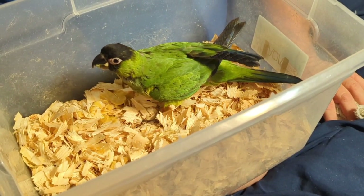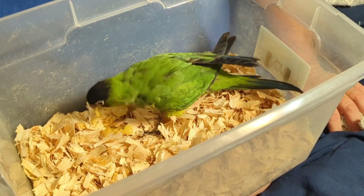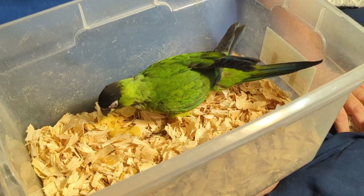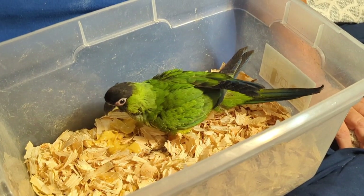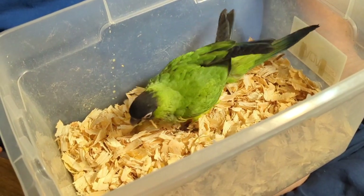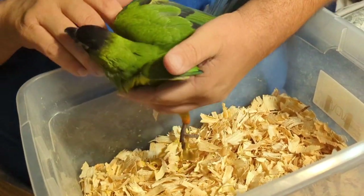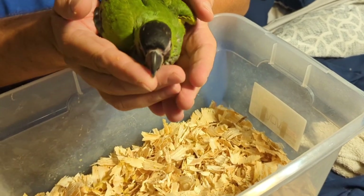Did you see that? He just regurgitated some. He's eating some on his own, so he obviously did not want two full syringes of food. I'll know next time — you only get one buddy, and then if you're still hungry you're just going to have to eat some more pellets. Okay, step up — tell our friends bye, say bye bye, say God bless you, we love you, bye bye.